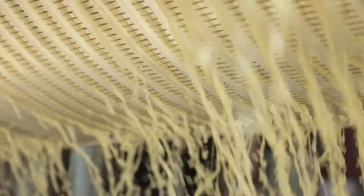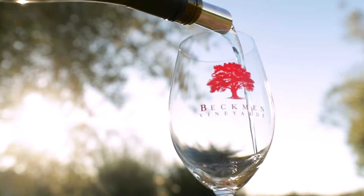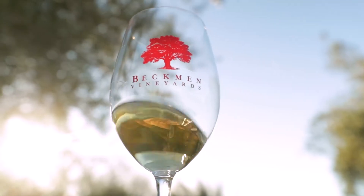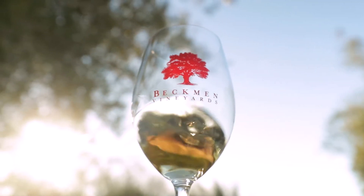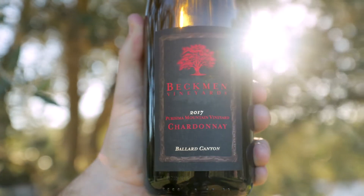We harvested those grapes in the beginning of September in 2017. As usual, this wine was pressed and then fermented in a combination of neutral barrel and stainless steel to really preserve the freshness and the character. You won't find any real buttery, creamy notes in this wine because we looked to do the opposite of that for our grapes. We want to inhibit that malolactic fermentation in the wine, preserve all our natural acidity, and keep the wine fresh and inviting. We're very excited about the release of our 2017 Parissima Mountain Vineyard Chardonnay. I know you're going to love it.